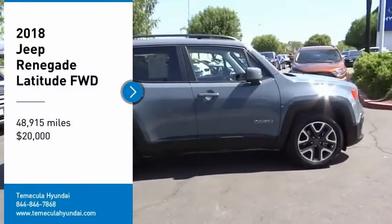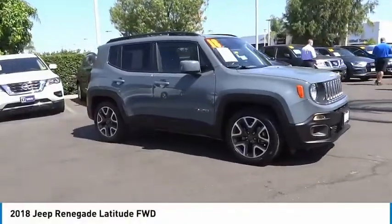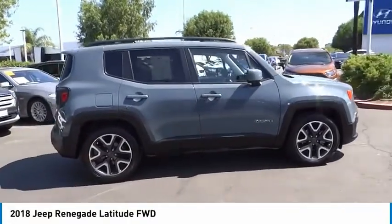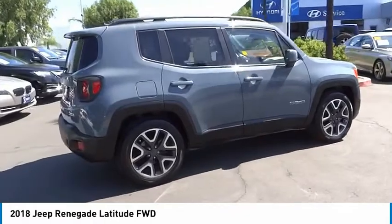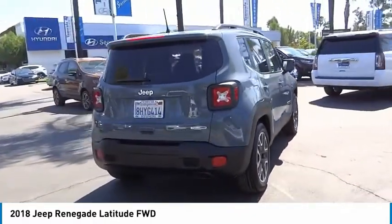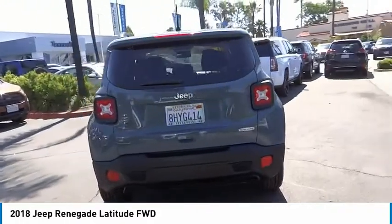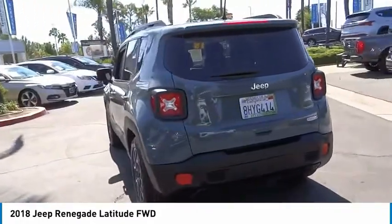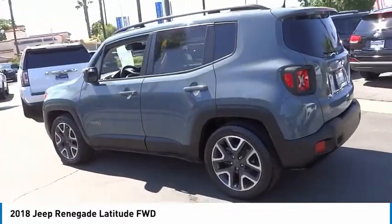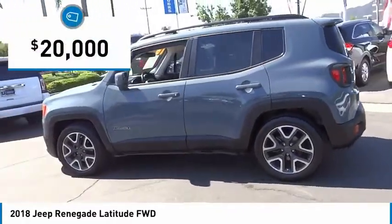Stop by and take a look at the 2018 Jeep Renegade. The Jeep Renegade offers full-size capability built in a smaller SUV. It's an incredible combo of smart technology, cool colors, and innovative materials. It has a capable command center with the tools you need for discovering everything that's out there, and is priced below twenty thousand dollars.